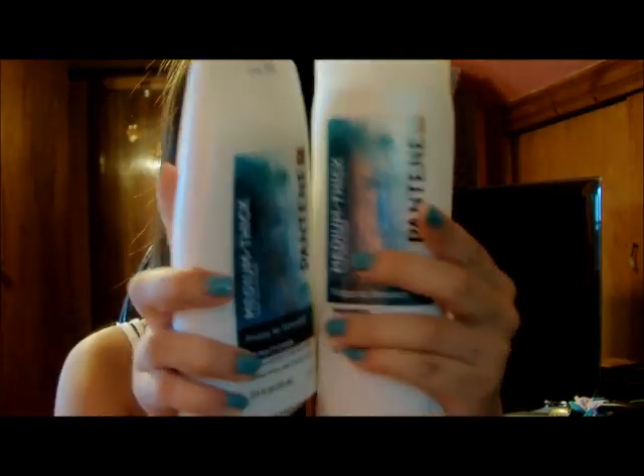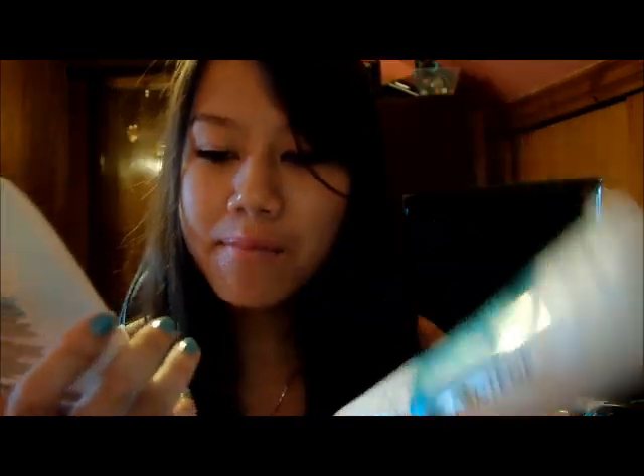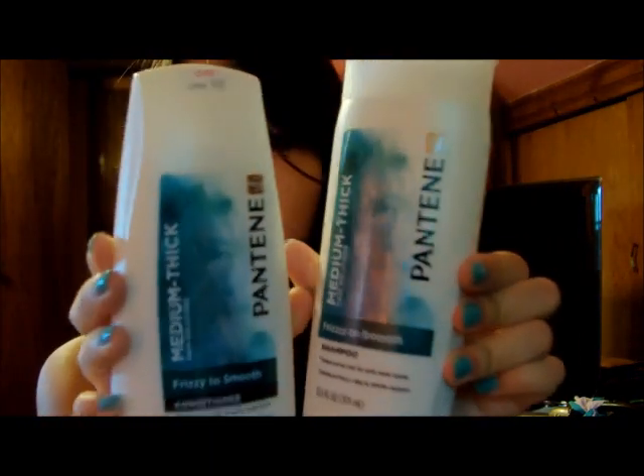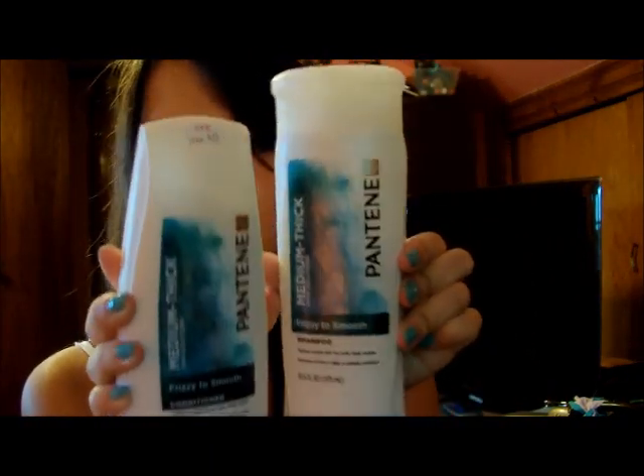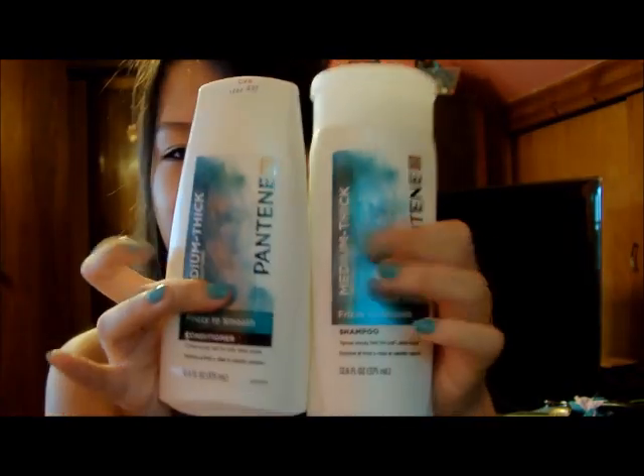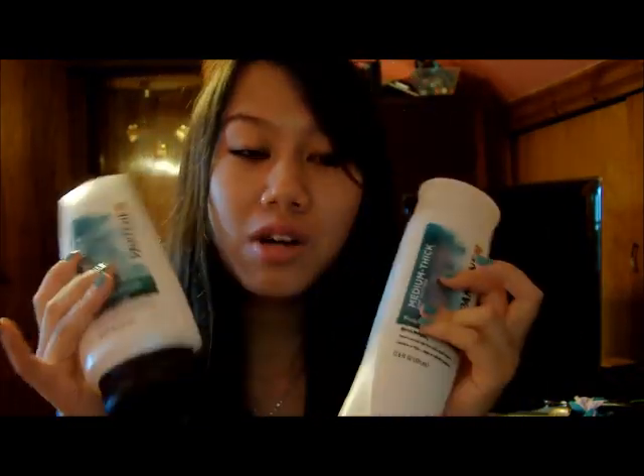So the first category is what products do you use in the shower, and shampoo and conditioner count as just one item. The first item I use is the Pantene Medium Thick Hair Solutions Frizzy to Smooth. I used this all last summer and I love it, and I recently just bought two new ones to use over the summer because it's been really humid where I live and my hair gets really frizzy.